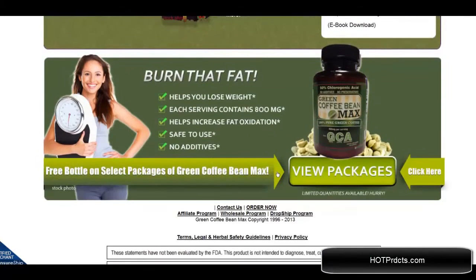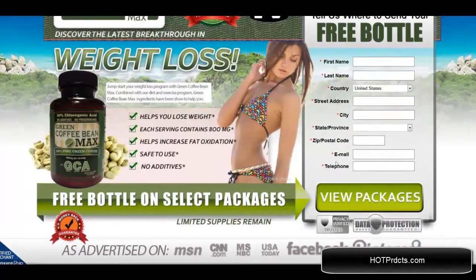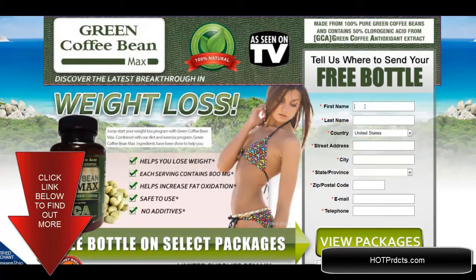All of these come with the first purchase. What you do is click on view packages to see which one you'd like to get, and then you are taken to the place to fill in your name and information and where to ship it to, and they will take care of it from there. Thanks for watching.